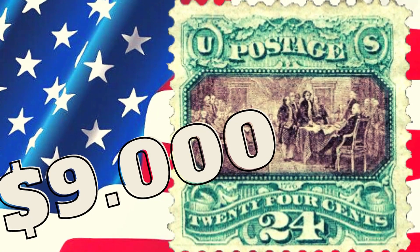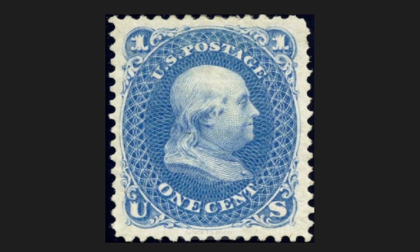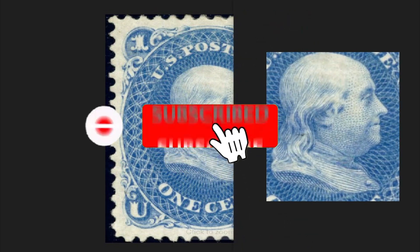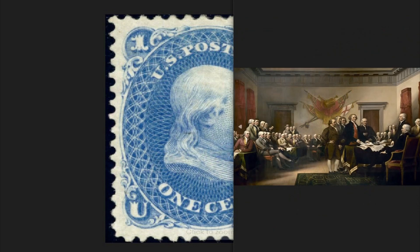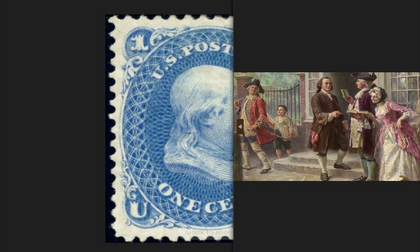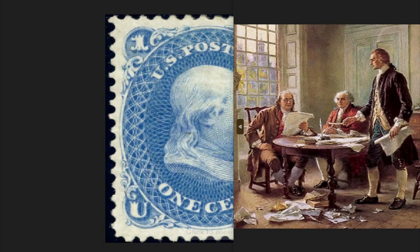Benjamin Franklin stamps worth money. The one-cent stamp of 1875 is part of a collection series printed on politicians. You will see Benjamin Franklin's portrait — American scientist and politician who lived in the 18th century and was one of the protagonists of the American Revolution, a founding father of the United States of America. He held many prominent roles in politics but was never president. Benjamin Franklin was the first Postmaster General of the country, from 1775 to 1776, with the task of directing the first federal agency.